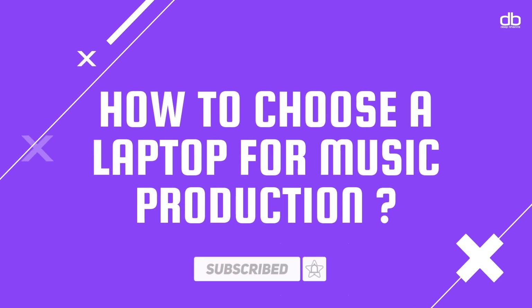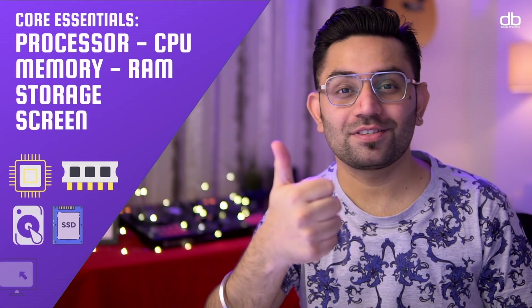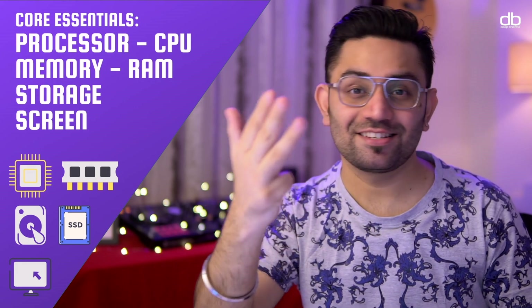When it comes to music production laptops, it's easy to just give you model numbers and ask you to buy them. But laptop manufacturers are constantly updating their lineups — changing the look, doing minor upgrades, and giving it a new name. The essentials remain the same: the CPU, the RAM, the storage, and the screen size.